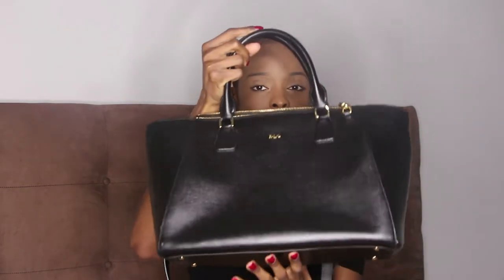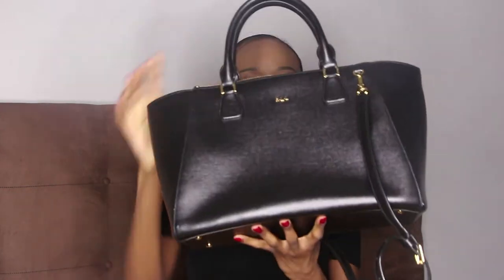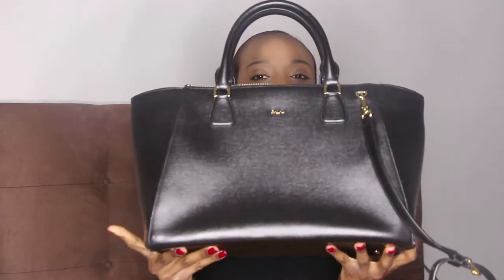Saffiano leather always comes with a little bit of sheen, but this one looks very polished. You can't really put a folder in this bag, but it holds a lot. It is pretty heavy because it's 100% genuine leather — leather bags always tend to be heavier. But this is a very business-appropriate bag.